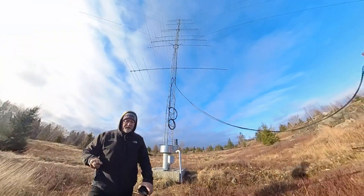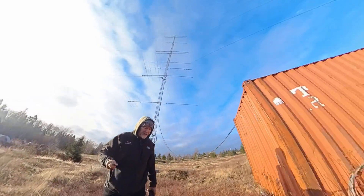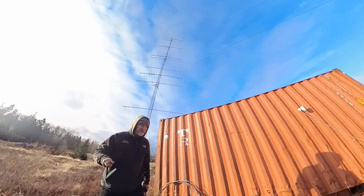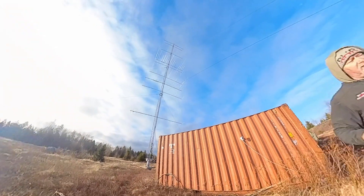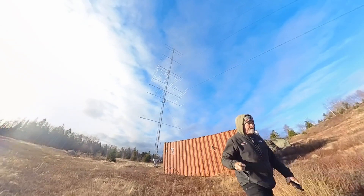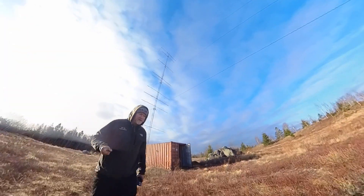Let me bring you up to the other tower here, which has our 15-meter antennas on it. And by the way, you can't really see because the sun is out, but there's a 5-element 80-meter wire here as well. But with the sun glaring, you're not going to see it.